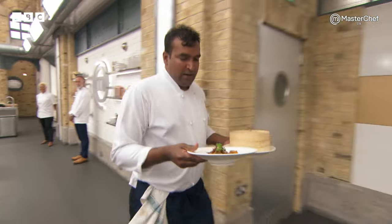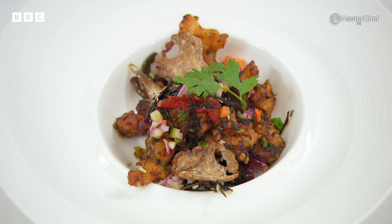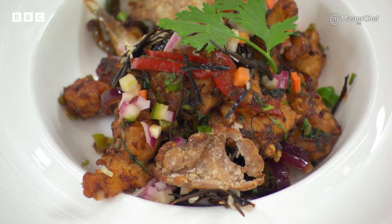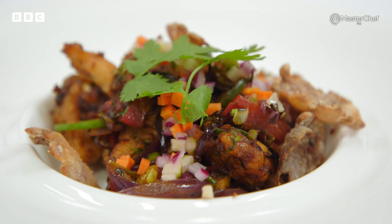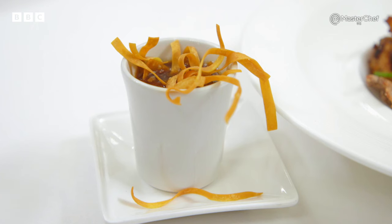Well done, Santosh. Thank you. Santosh's main is crispy chilli chicken with wok fried peppers, sweet and sour vegetables, lotus root crisps and pickled seaweed, served with a hot and sour chicken soup, topped with egg and crispy wonton wrappers.